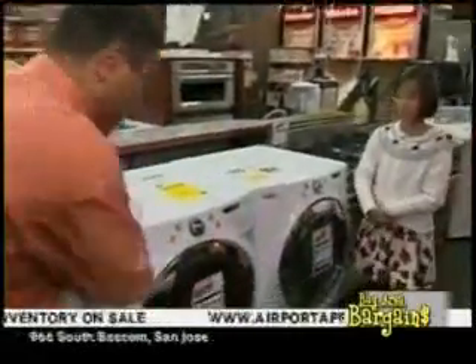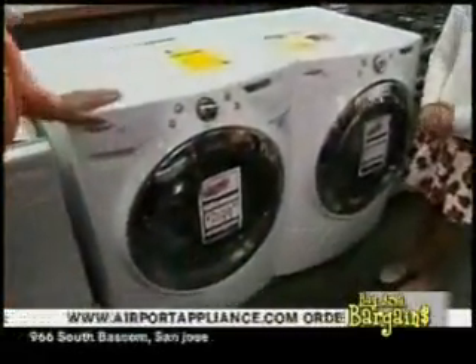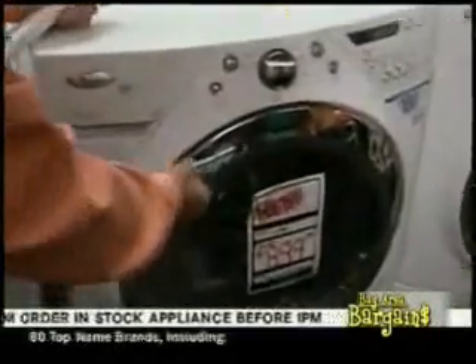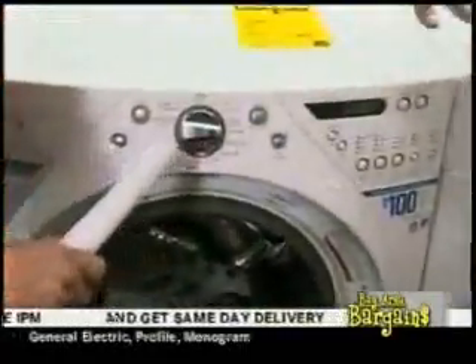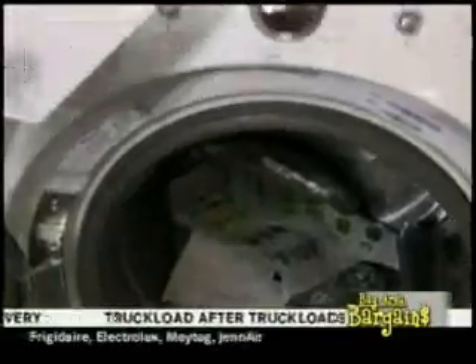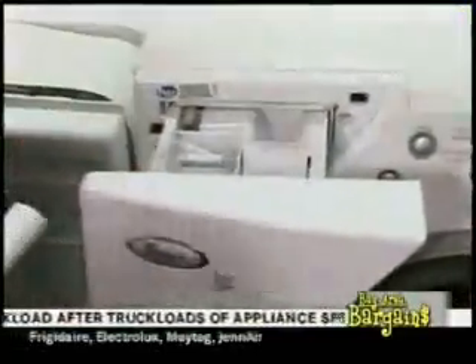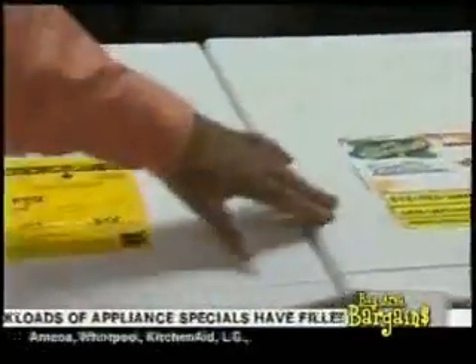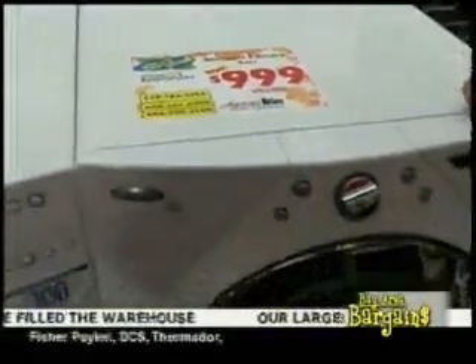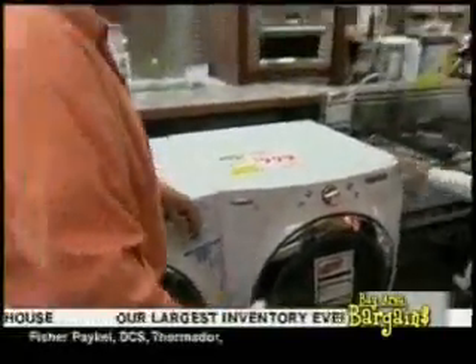This Whirlpool Duet has been the standard in front load washing machines for a decade. Terrific capacity at four and a half cubic feet. It's a steam-assist dryer for fabric touch-up, with a stainless steel drum, pre-wash capability, and a direct inject system. Highly rated and qualifies for all rebates. $999 after all rebates for the pair.